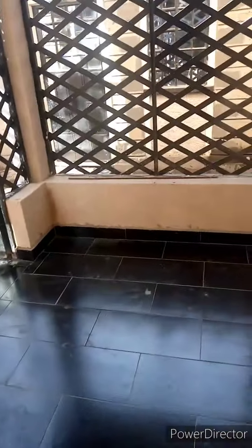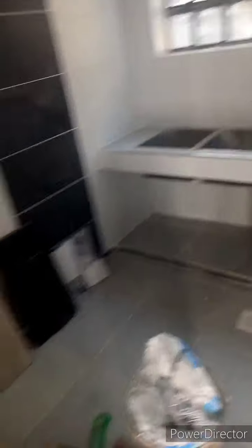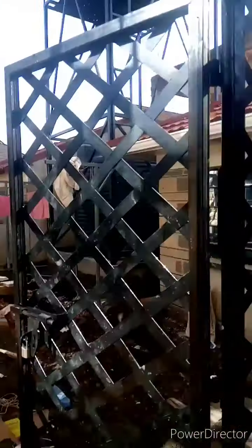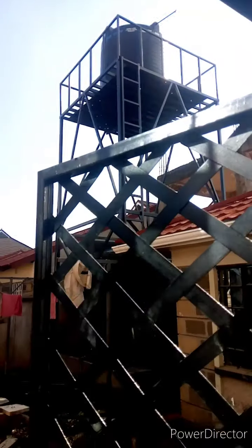This is the outside balcony — we're still doing the final touches. We've applied what's called the wall master. Over here I'm not entirely sure what this area is, but I think it's a laundry place or something of that sort. Outside, we have the water tanks in case the tap water runs out — supportive tanks where you keep your water.